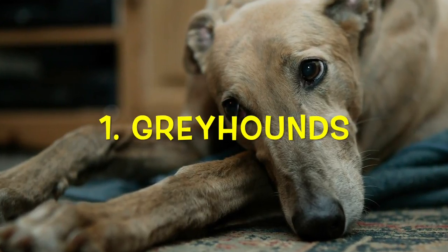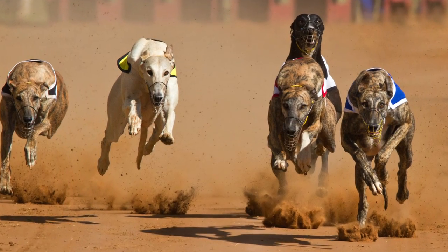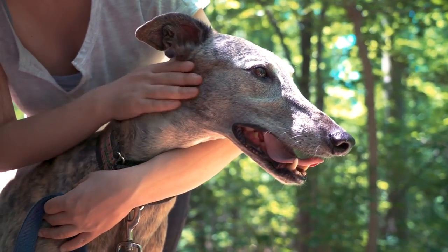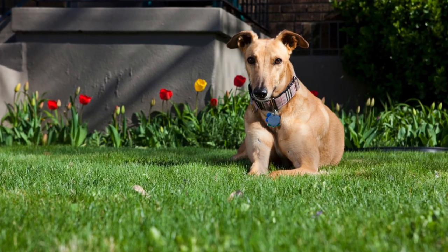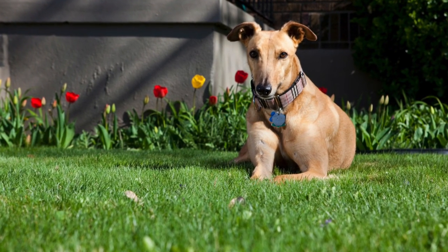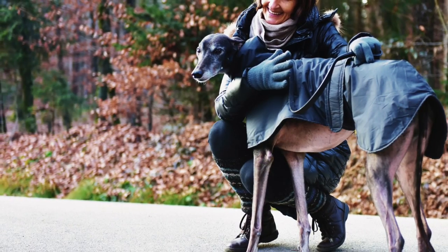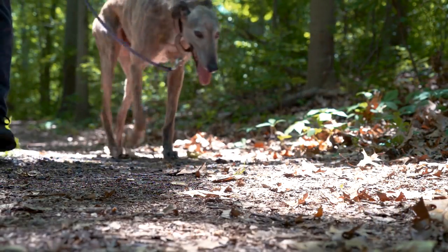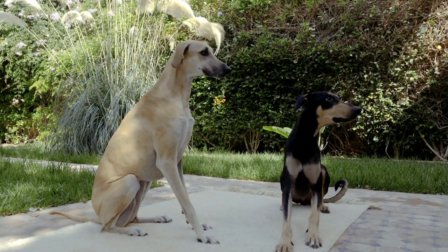Number one: Greyhounds. First up on our list is a dog you probably wouldn't expect. You're thinking, Greyhounds — aren't they practically the Usain Bolt of dog breeds? Well yes, they certainly are. However, Greyhounds actually have a calm, laid-back personality and they like to spend a major chunk of their time simply lounging around and relaxing. They do need regular exercise, just like any other dog, but they are perfectly content with short, intense sessions. They are not too wary of unfamiliar faces and also tend to keep their barking to a minimum. Greyhounds are extremely well-mannered and gentle, which would ensure that your neighbors don't have any complaints about your fur-legged roommate. They also shed very little, so you wouldn't have to worry about finding hair in every corner of your apartment.